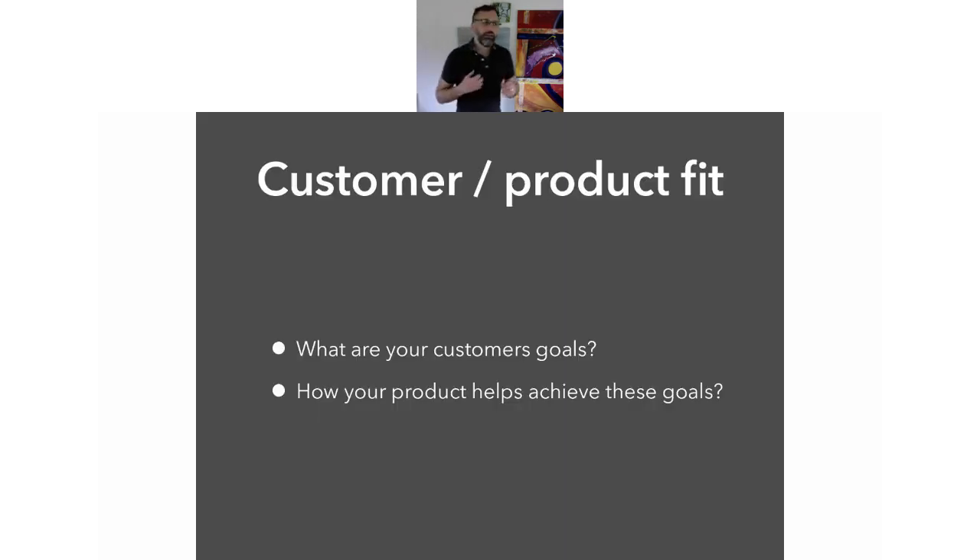Once you've moved on from that — and that's something good to give you a great way to start — what I next want you to do is look at your customer and product fit. We want to go and look at the customer's goals, what they're trying to achieve — not just what their problems are but what they're trying to achieve — and then we want to fit our product to how we can achieve those goals. How can our product or service help them do what they want to do?